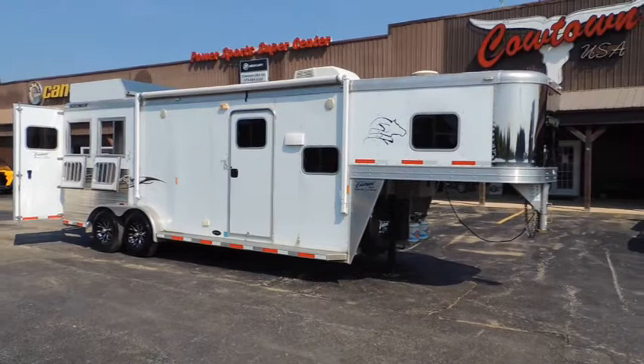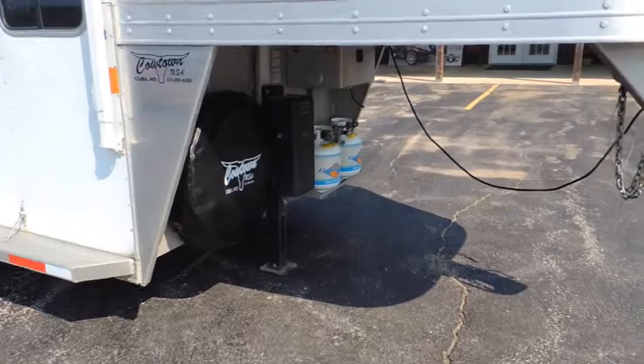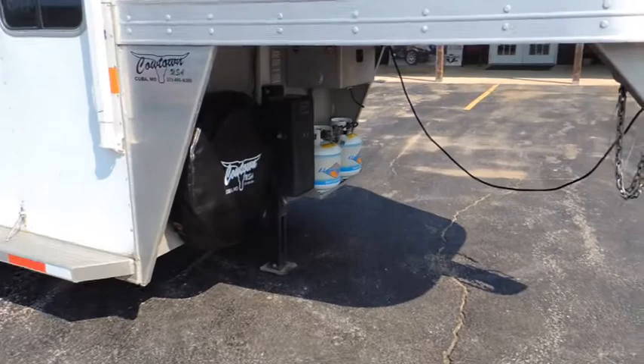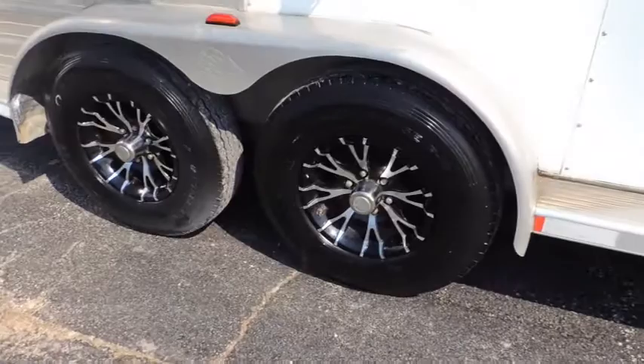Got here in 2014, all aluminum trailer. A nice trailer guys, it truly is a nice trailer. Got a Sierra upgraded interior, drop downs behind, hydraulic jack, locking battery box, a nice awning on it. Hay rack, upgraded aluminum wheels, radial tires — look like Hankooks — about as good as you can get.